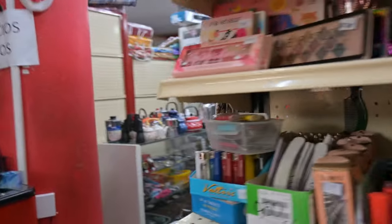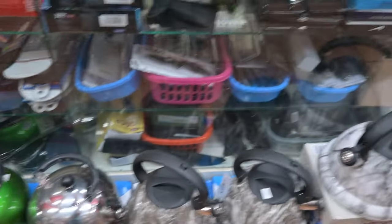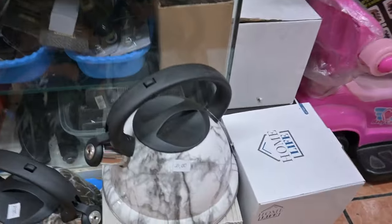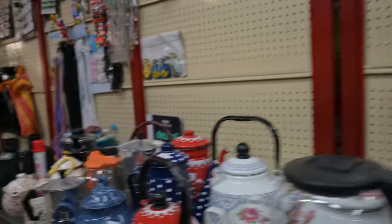Over here, every kind of tea kettle you can think of. If you're looking for a tea kettle, he's got lots of different kinds — chrome ones up here, electric tea kettles, really nice decorative tea kettles.